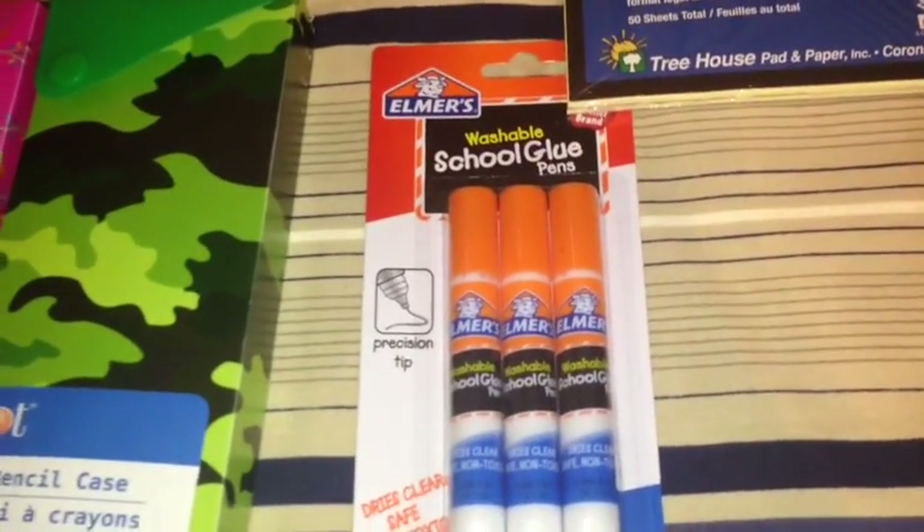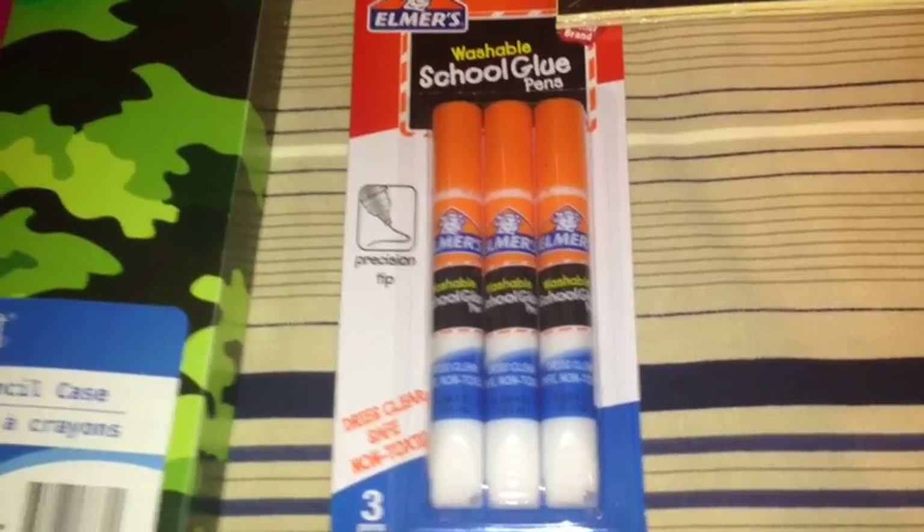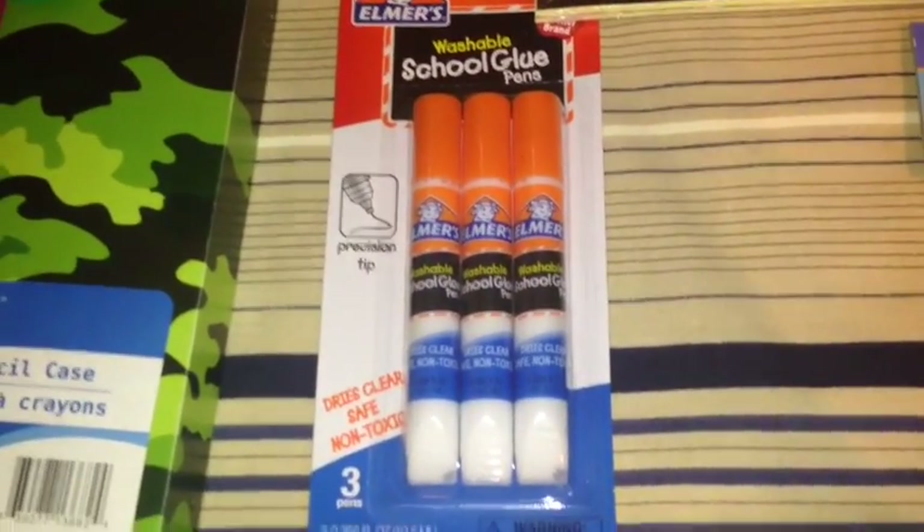I also picked up these Elmer's Washable School Glue Pins. It has three to a pack. It dries clear, safe, and non-toxic with a precision tip.